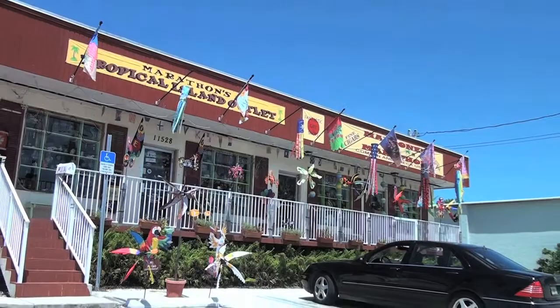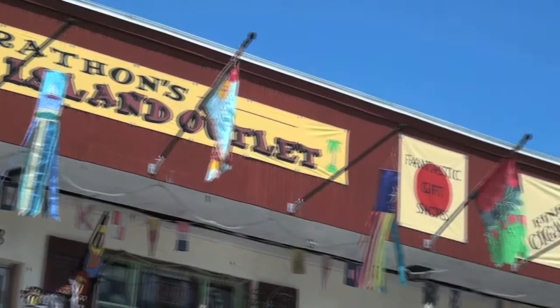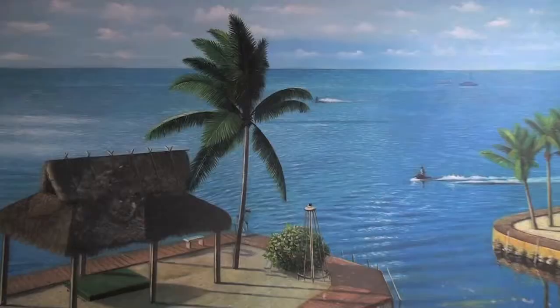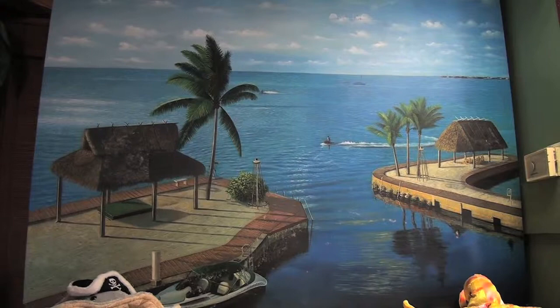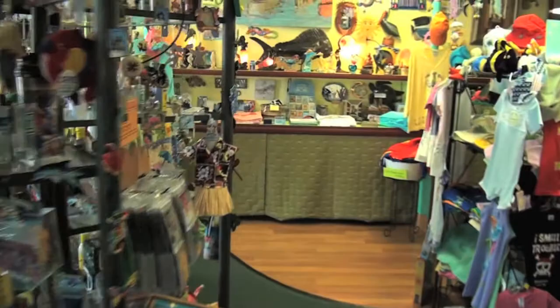Hi, my name's Marlene Bardas. I'm married to John Bardas — some people don't really believe that, but it's true. If you look at the front of our building, there's two names: Marooned and Marathon and the Tropical Island Outlet. It's kind of a combination of three shops. It's an eclectic mix of lots of different art items, lots and lots of fish. Fish has always been my theme because it's what we have. Our greatest asset here is our fishing and our tropical reef.